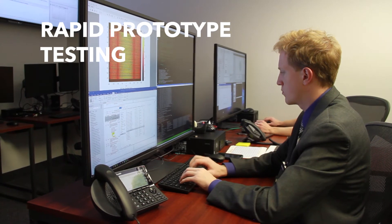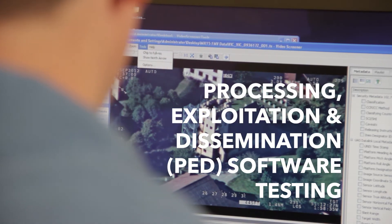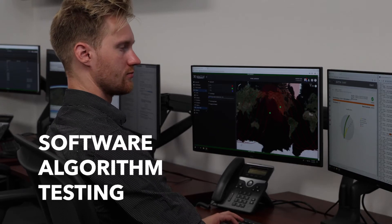Our modern laboratories enable software engineers to develop and test data processing software solutions for airborne and space applications. Our highly modular systems are scalable for multiple platforms and algorithms.